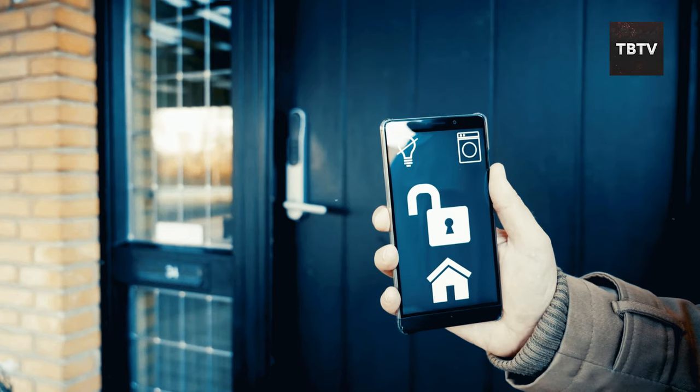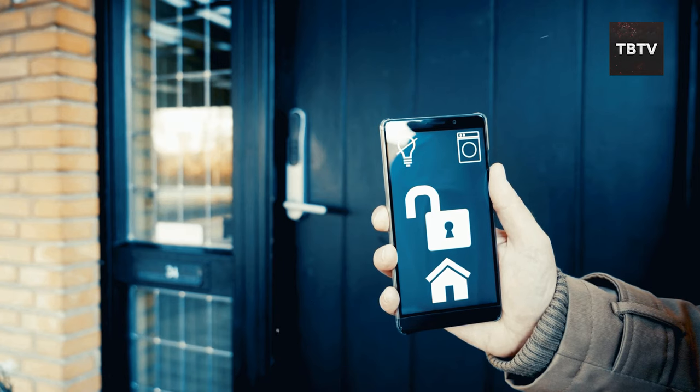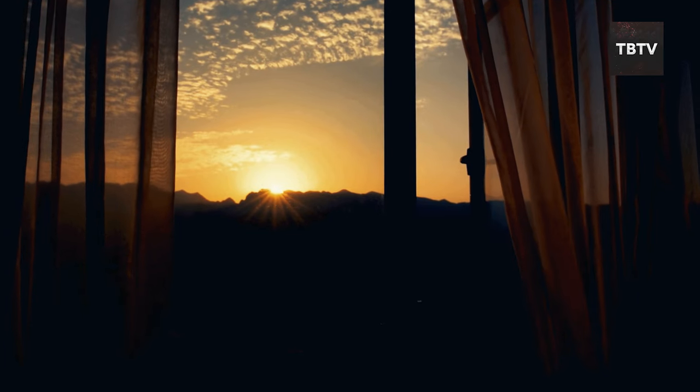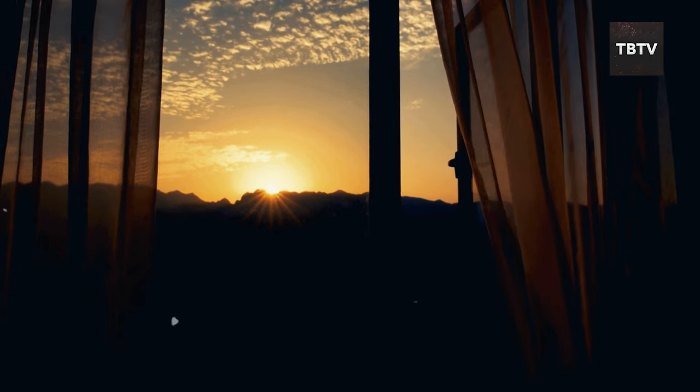First things first. Secure your perimeter. Lock all your doors and windows, including the garage. Draw those curtains and shades. We're not trying to play peekaboo with anyone — we're just not advertising what we have inside.